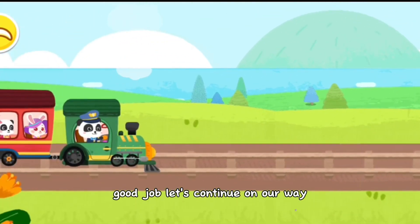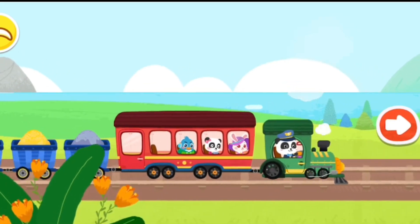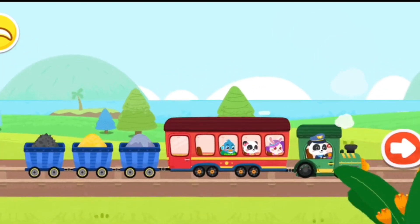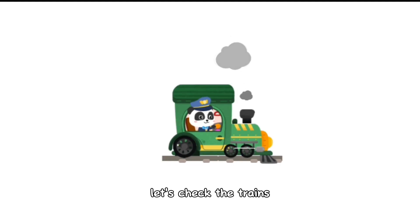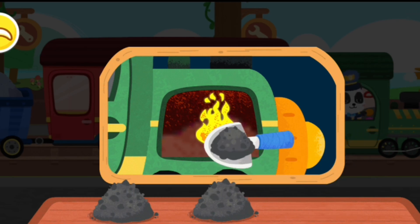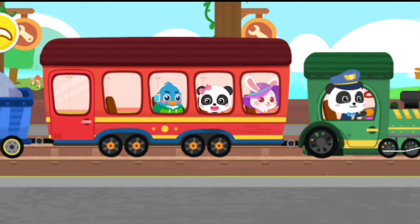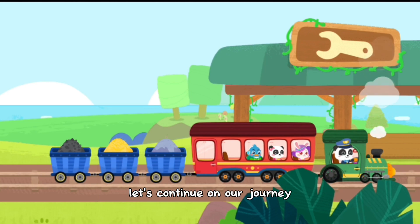Good job. Let's continue on the train. We have arrived at the inspection station. Let's check the train. Thank you, you're awesome. Let's keep going. The train has been maintained. Let's continue on our journey.